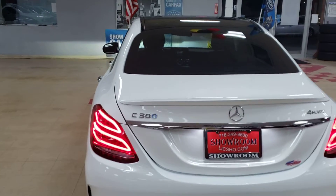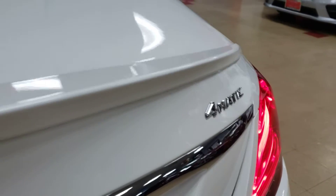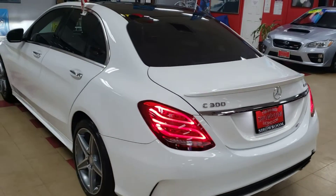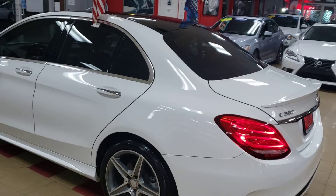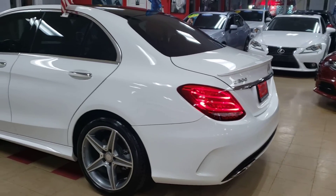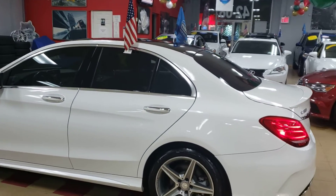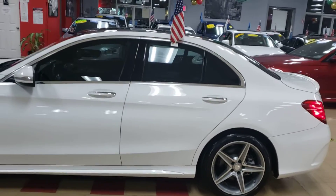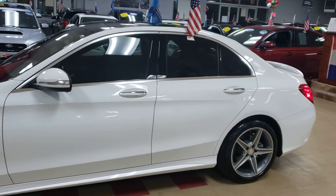2015 Mercedes C300 AMG in the 4Matic. This one is so clean, so pretty. It's the AMG edition. As you can see, it's the 2015 with the panoramic sunroof, with the blind spot monitor, with the navigation, with the backup camera, all the options. This is the AMG edition with the super bright headlights.